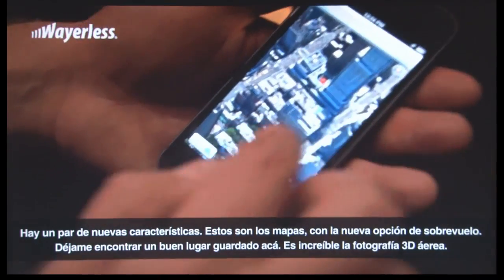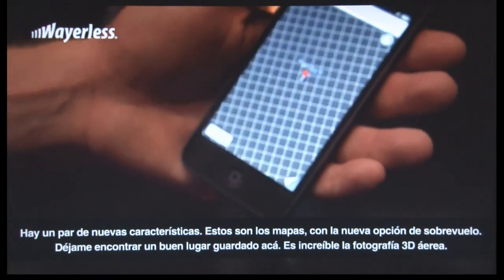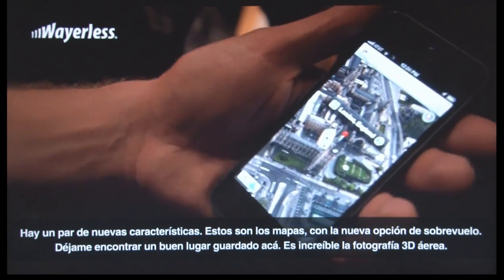Maps with the all new Flyover view. Let me find a good bookmark here — this incredible 3D aerial photography.